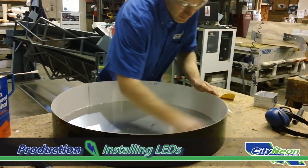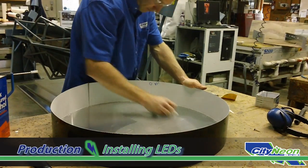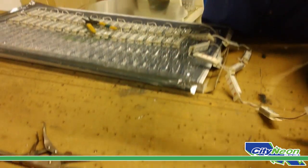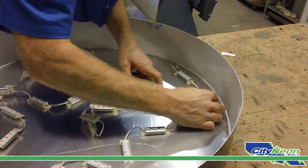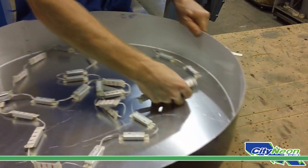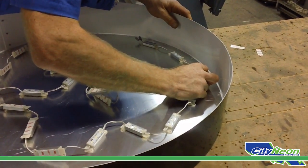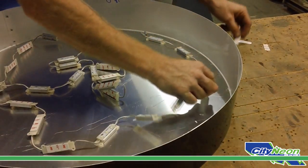Attaching the channel lighting requires the craftsman to prepare the aluminum backing by first carefully cleaning it to enable a strong adherence of the LEDs. Each LED comes pre-packaged with an adhesive material the craftsman uses to place each light into the channel. An individual LED illuminates approximately 6 square inches, and grouping a number of LEDs together provides adequate lighting to illuminate the entire channel brightly and evenly.